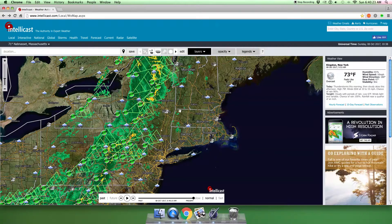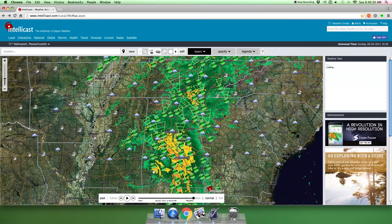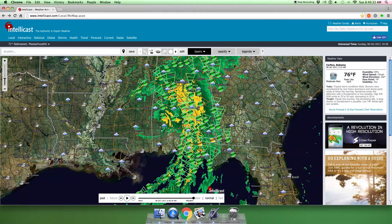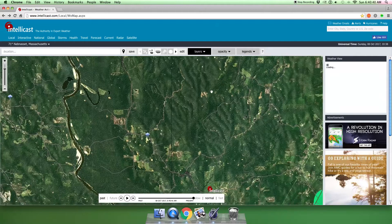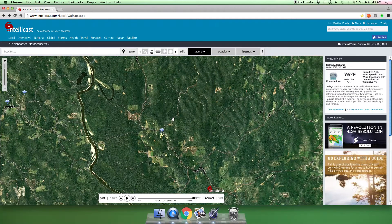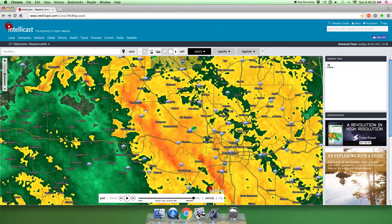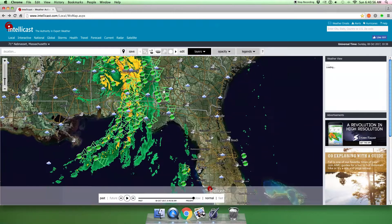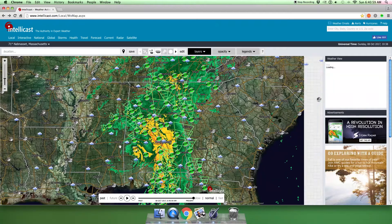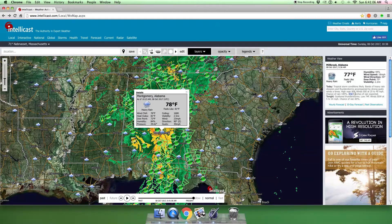It needs to collect daytime heating for the thunderstorms to actually develop. But down here, this is what used to be Hurricane Nate. This is where the eye of it is, right here. And this is where all the heavy bands of rain are — this is very heavy. Montgomery is getting three to five inches of rain expected here, and it's tropical storm conditions.